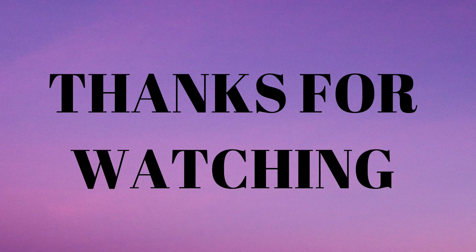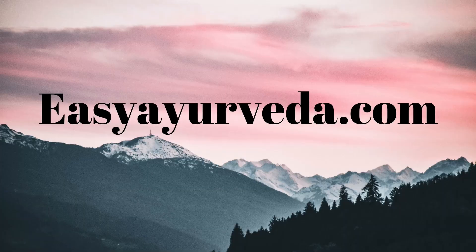Thanks for watching this video. To learn more about Ayurveda, please visit easyayurveda.com.